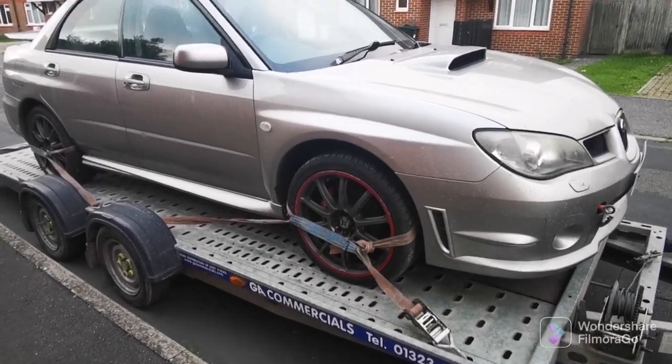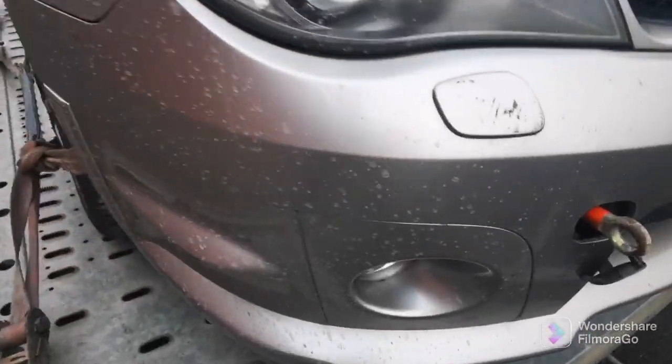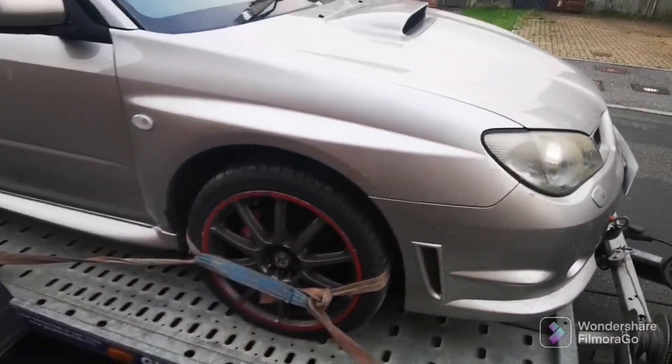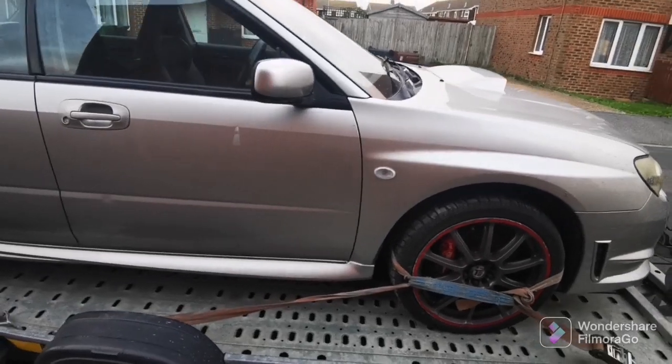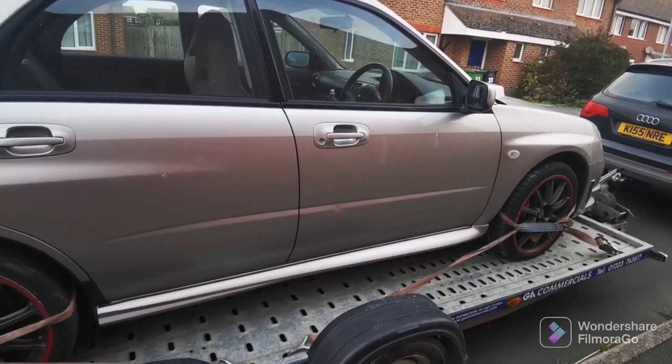Alright guys, I've done it again — brought another car, and you can see there must be something clearly wrong with it. So this is it, it's a Subaru 2.5 WRX.